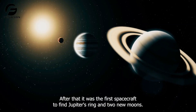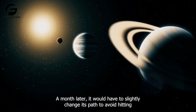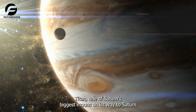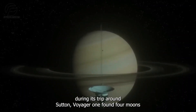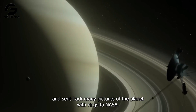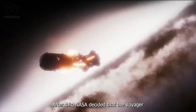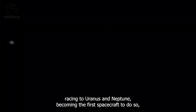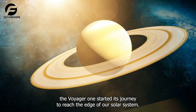After that, it was the first spacecraft to find Jupiter's ring and two new moons a month later. It would have to slightly change its path to avoid hitting Titan, one of Saturn's biggest moons, on its way to Saturn. During its trip around Saturn, Voyager 1 found four moons and sent back many pictures of the ringed planet to NASA. After this, NASA decided that the Voyager 1 mission should be over, and while Voyager 2 kept racing to Uranus and Neptune — becoming the first spacecraft to do so — Voyager 1 started its journey to reach the edge of our solar system.